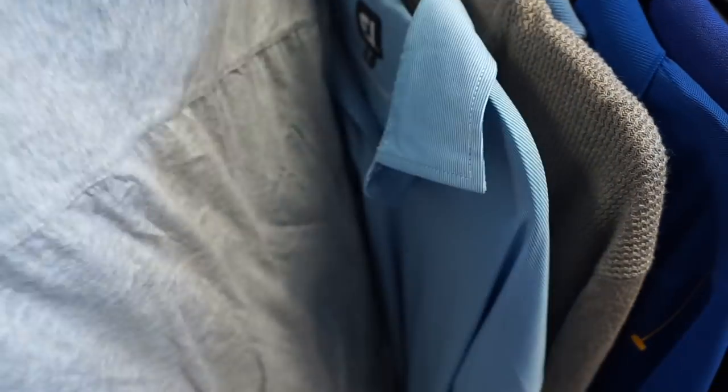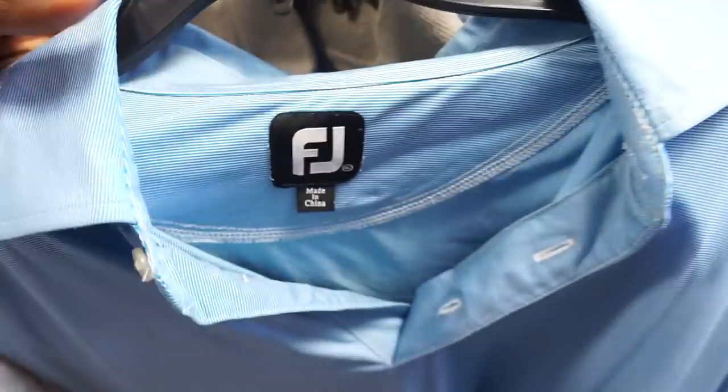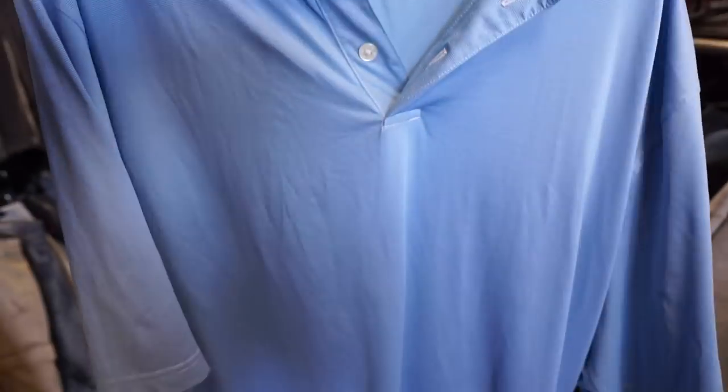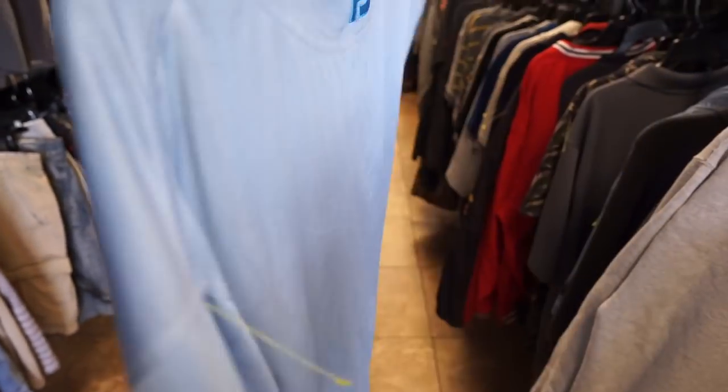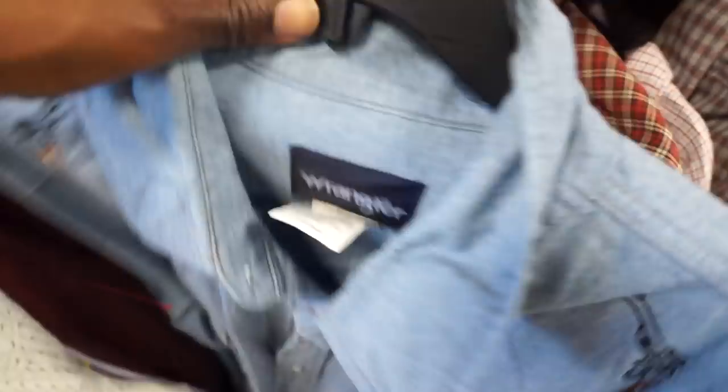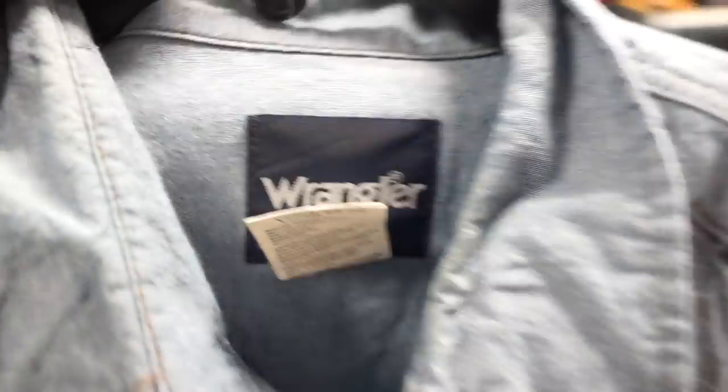Next was this Everlane polo — Everlane is kind of like an H&M brand, it's not high end, but I did sell one of their jackets for like 50 bucks, so I just wanted to show that. Then there was a FootJoy polo, which is no stranger to me. I'm always grabbing these up anytime I come across them. This one did have a little logo on the side, so I'm definitely gonna grab it.